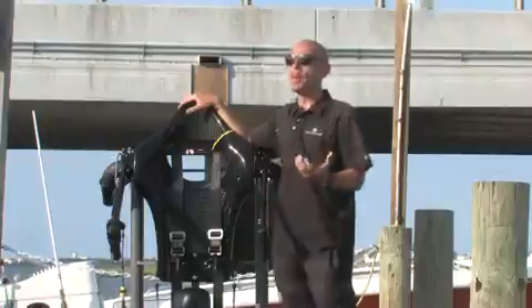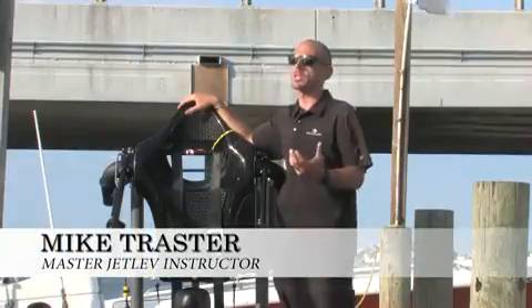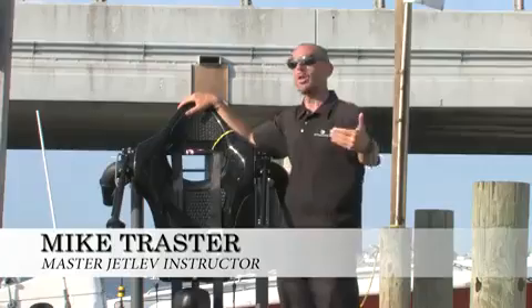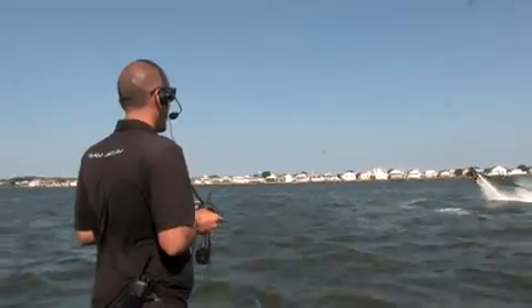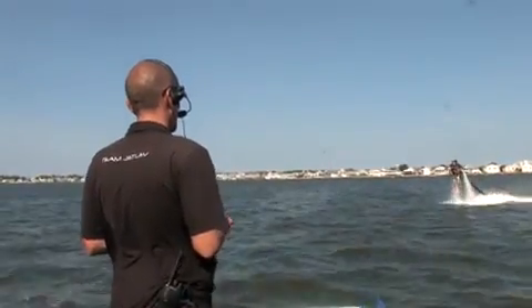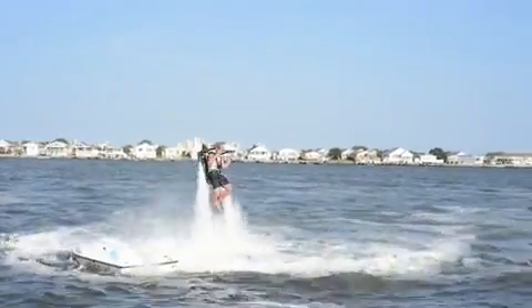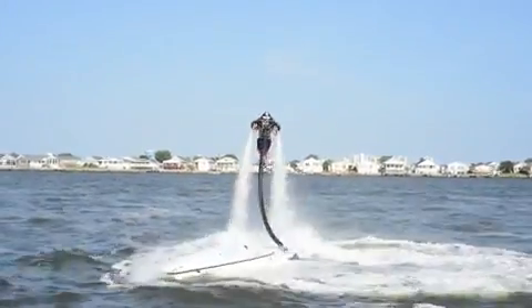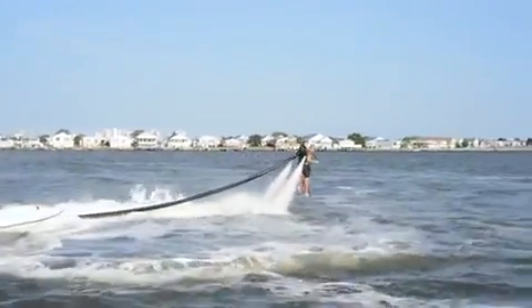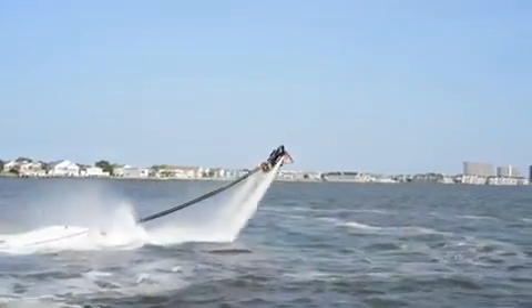The way the Jetlev works, there's basically three parts. There's a boat that trails behind that connects to a hose, and the hose connects to the backpack. The boat itself is actually your pump system — it draws the water up and instead of pushing it out the back of the boat to propel the boat forward, it actually pushes the water up the hose out these nozzles at about 800 to 1,000 gallons a minute at 68 PSI. This runs off of low pressure, high volume, which ultimately makes this a safe device to fly, because you can actually put your hands or feet in the jet and it's just like getting a massage.